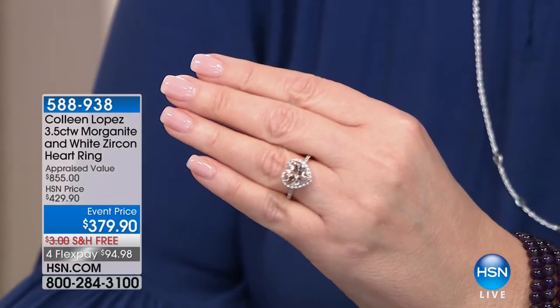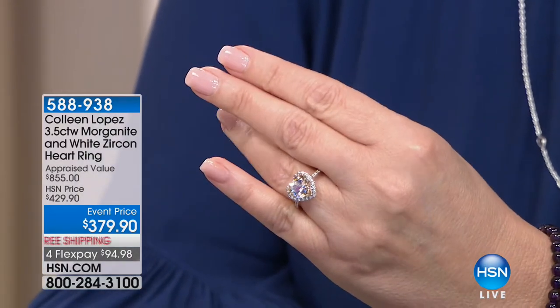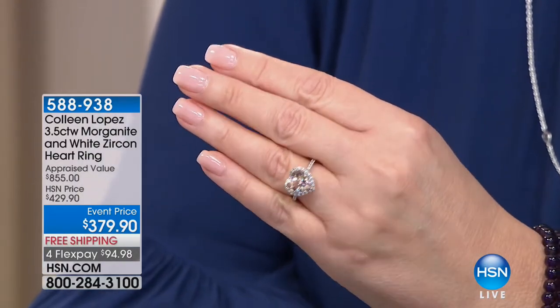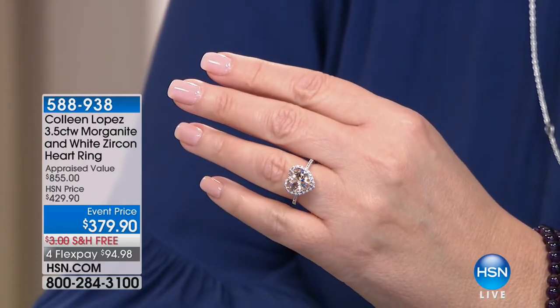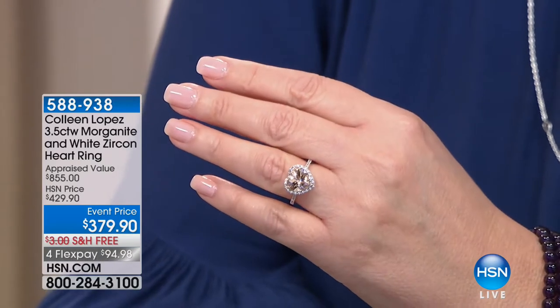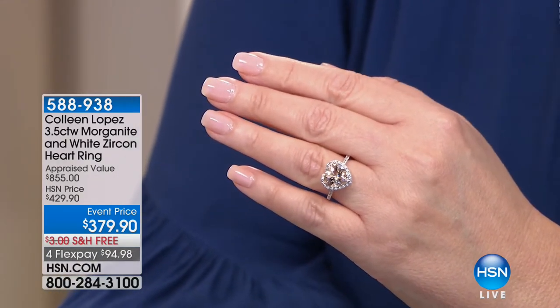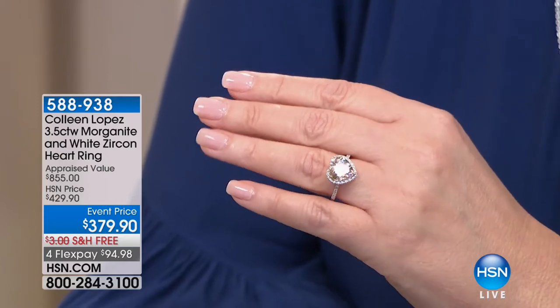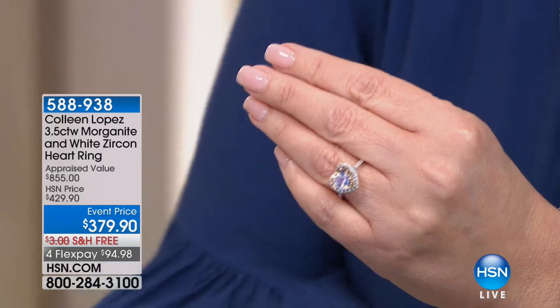Rick is confirming there are five people that can own this gorgeous ring. $379.90, free shipping, flexible payments. Item 588938 — if you'd like it, this is your chance to place that order. We're saying goodbye to it right now. Huge, gorgeous, heart-shaped morganite. That's 588938.